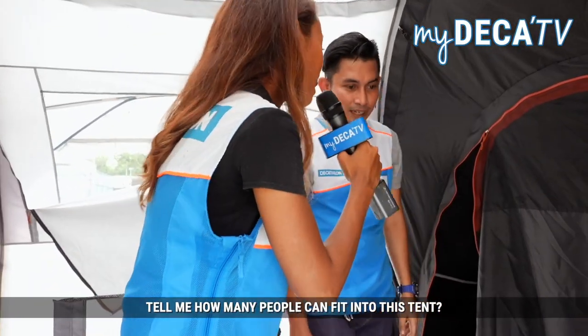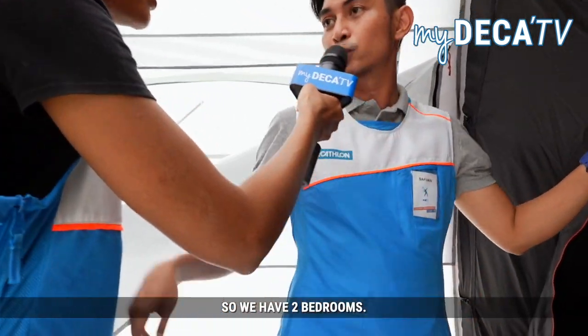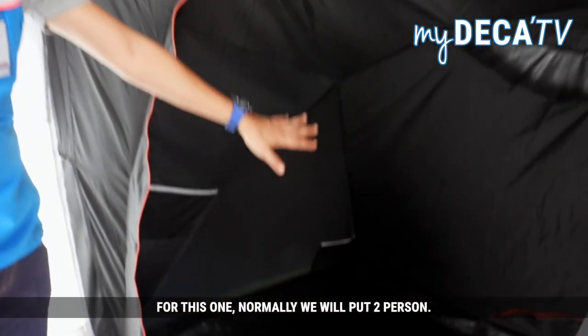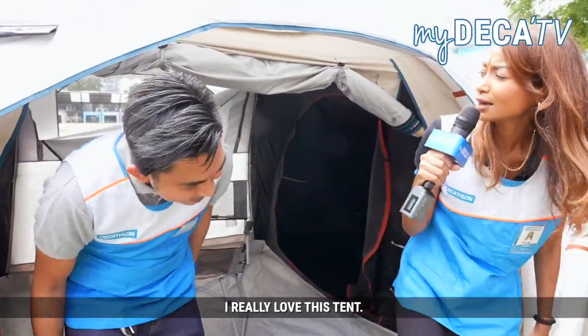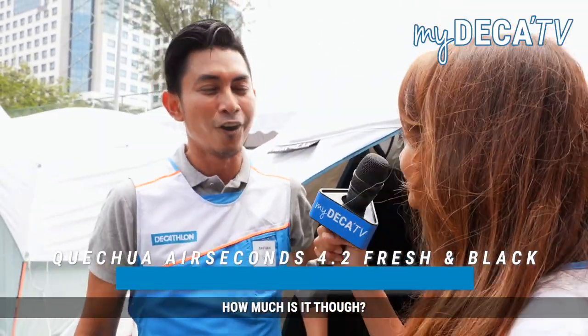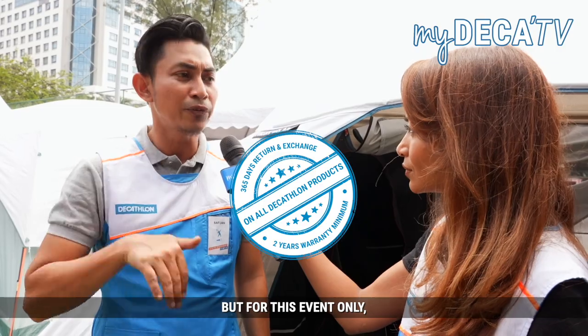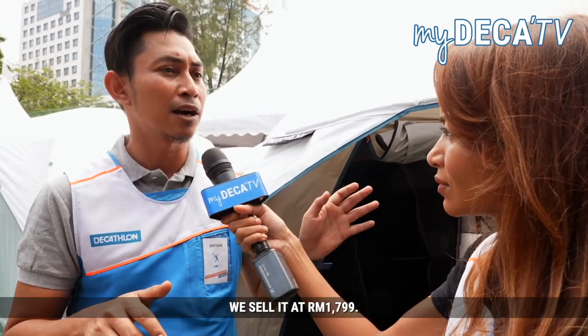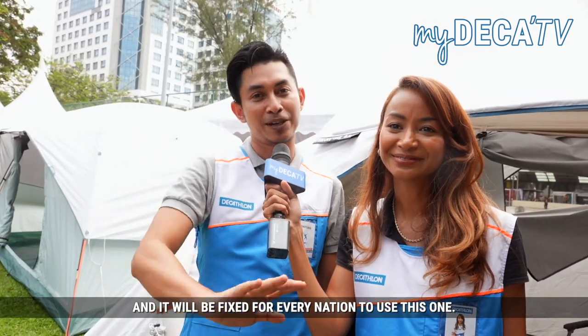Tell me, how many people can fit into the tent? To be honest, this one is for four people. We have two beds — normally we put two persons on one, and another two on the other. I really love this tent. How much is it? We normally sell it at RM2,199, but for this event only we're selling it at RM1,799. If we have more demand from you, we'll bring this one in and it will be available for every region.